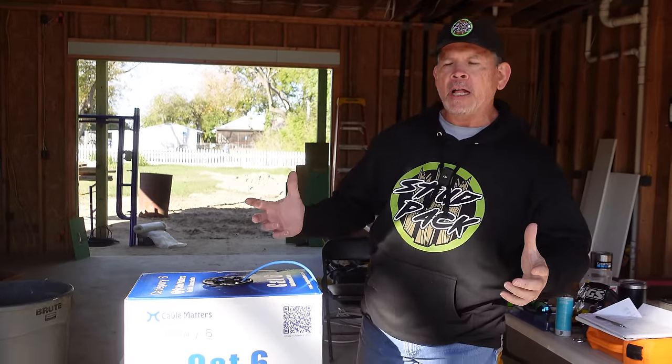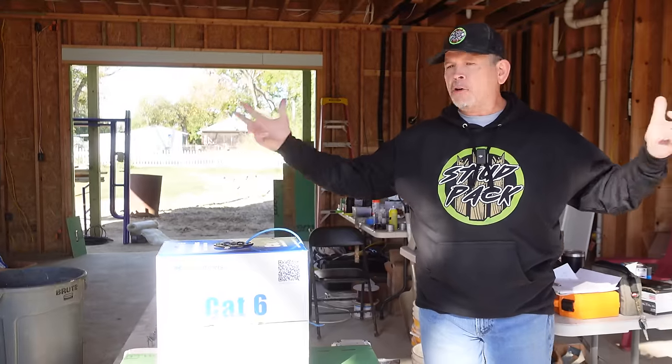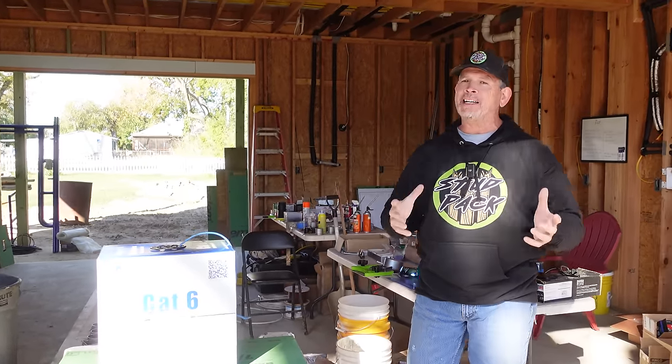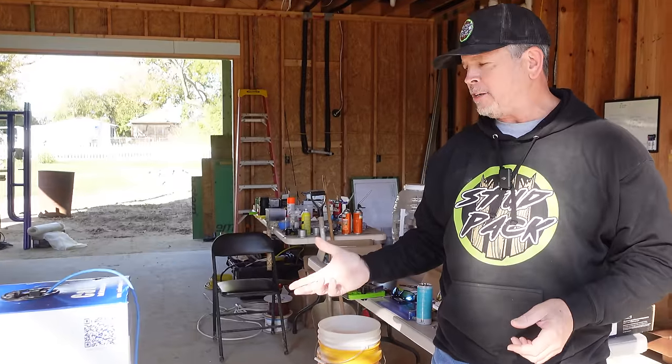A lot of you have been following our build for quite some time, but if you're brand new to our channel, this build is pretty simple — a two-car garage with a full apartment upstairs. So networking it is not going to be that difficult, not to say it won't be easy, but we do have some challenges. Let's go out to the corner building and show you where the internet's going to start.